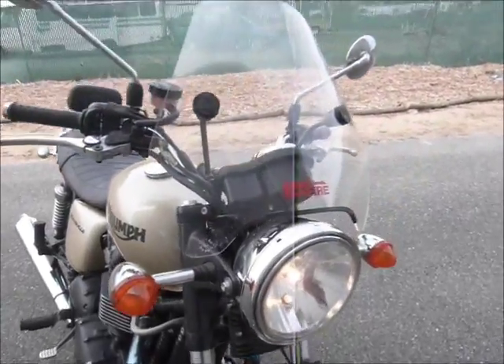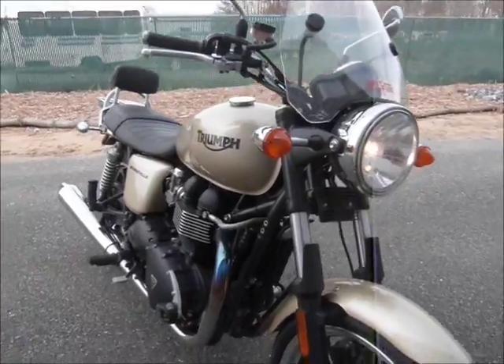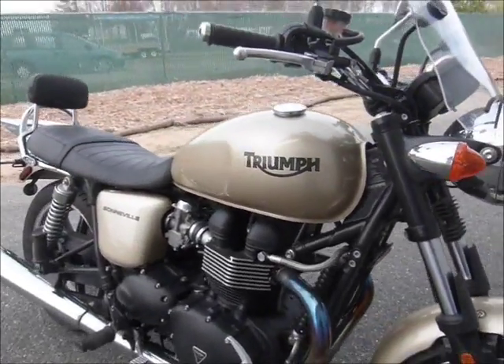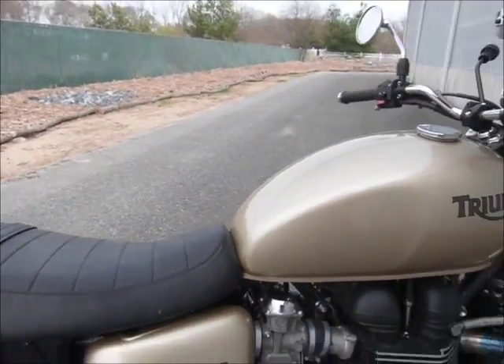Nice looking bike here. I like the Spitfire windshield that it has on it — it's not obtrusive at all, it just gives you that little bit of extra help. And there's a nice low seat height on the Bonneville.